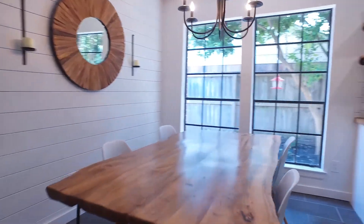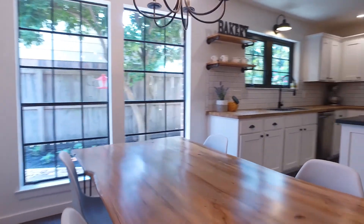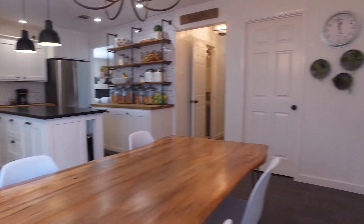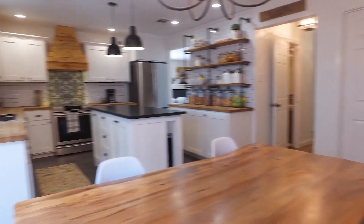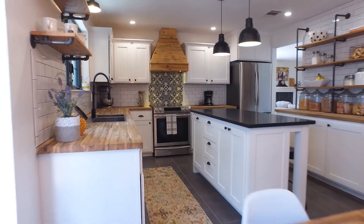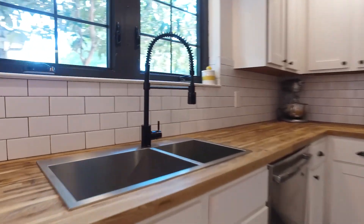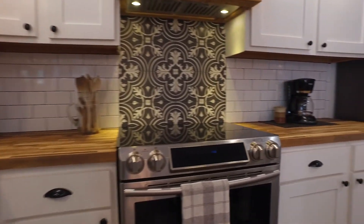A beautiful breakfast nook and a chef's kitchen inspired the entire design to create a space for family and friends. The owner loves to show people through the cooking and baking area. Enjoy all this amazing space with water-resistant real wood butcher block countertops. This kitchen is breathtaking — look at all the detail.